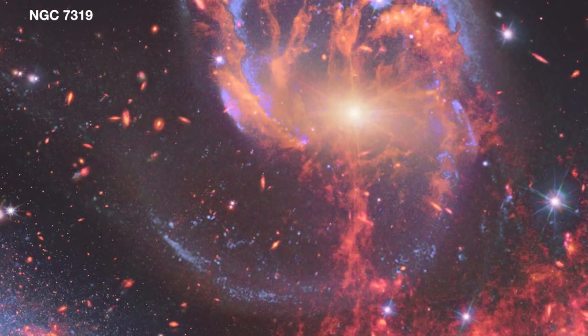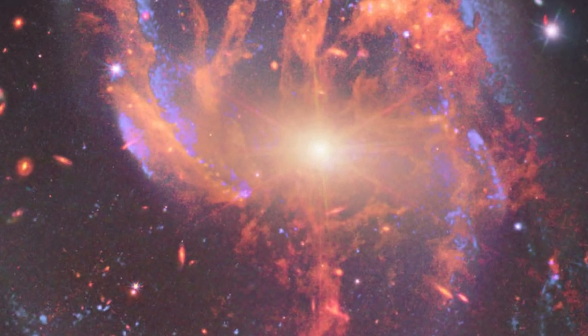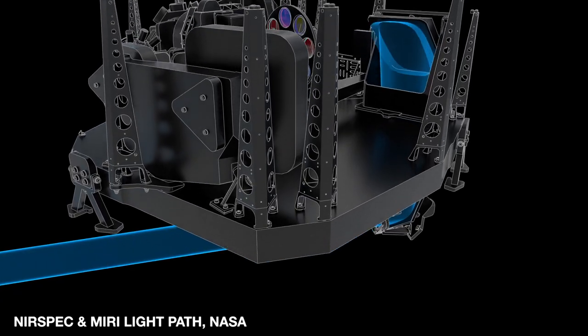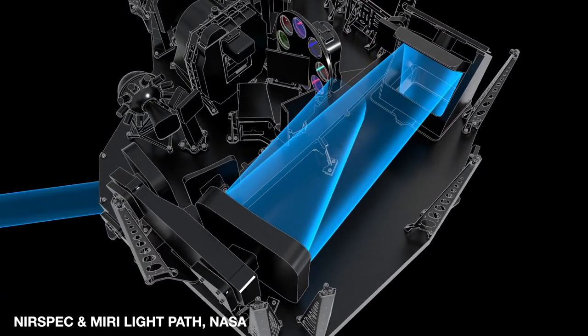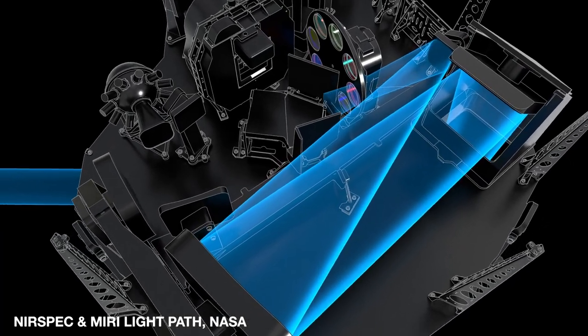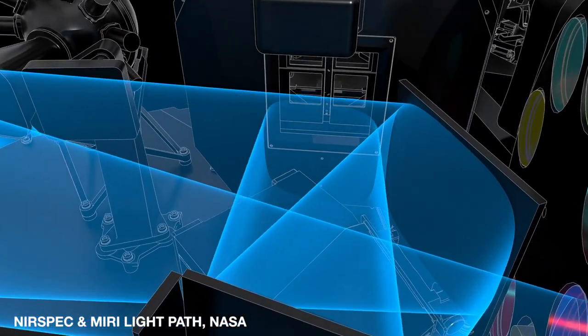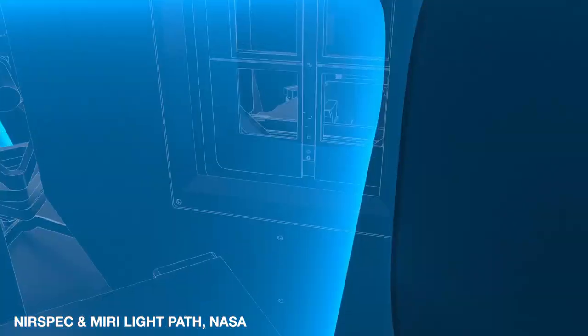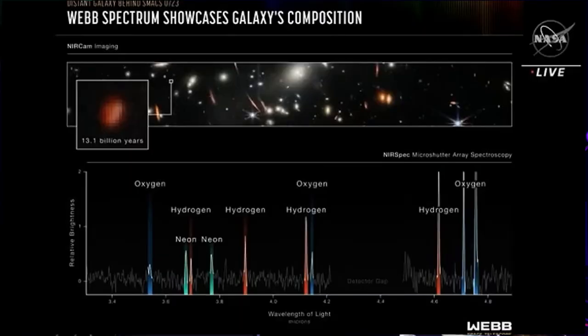Webb studied the active galactic nucleus in great detail with the Near-Infrared Spectrograph, NIRSpec, and mid-infrared instrument MIRI. These are instruments that have integral field units, IFUs, which are a combination of a camera and spectrograph, providing the Webb team with a data cube — a collection of images of the galactic core's spectral features.